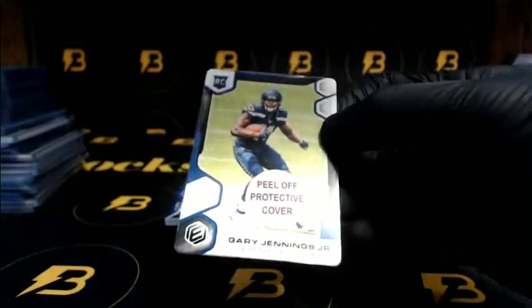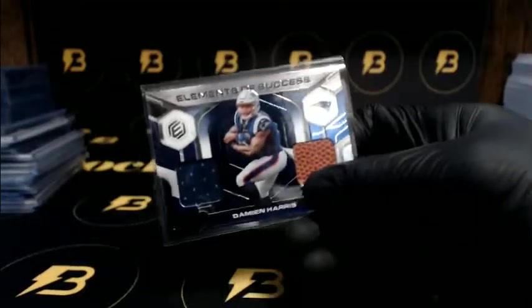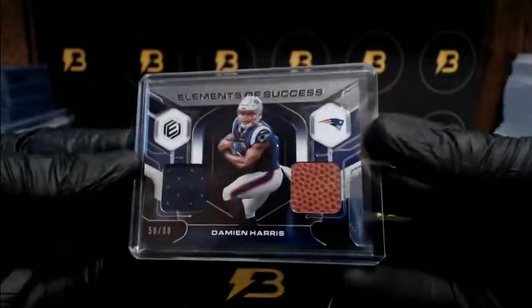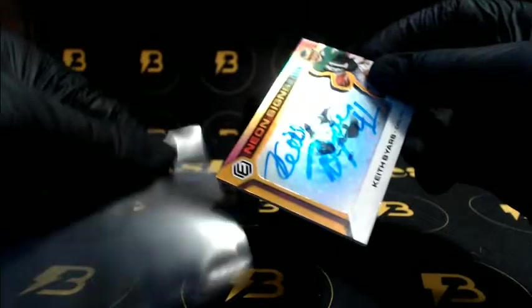Jennings Jr. going out to the Seahawks. Harris to 50. Nice Harris for the Patriots to 99. Need some Rogers. Bears to 99 going out to the Eagles.